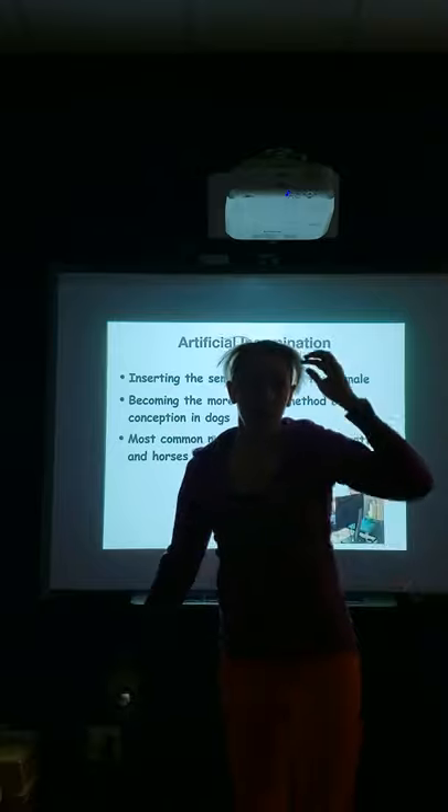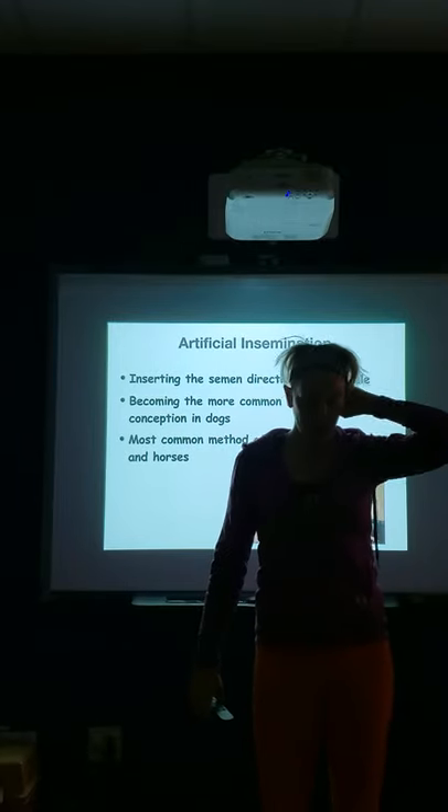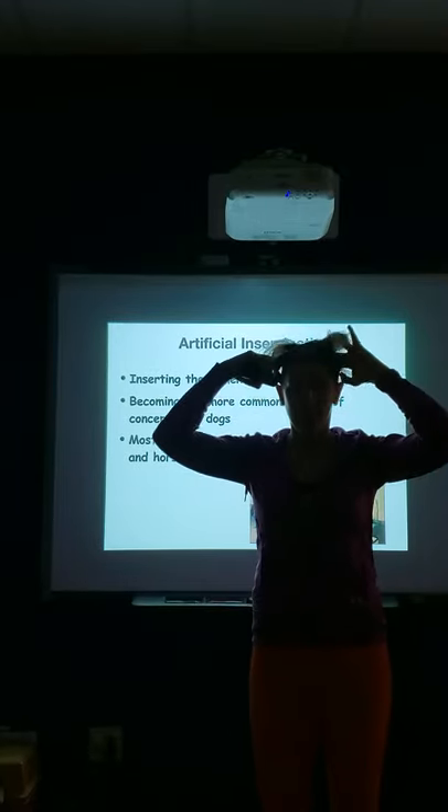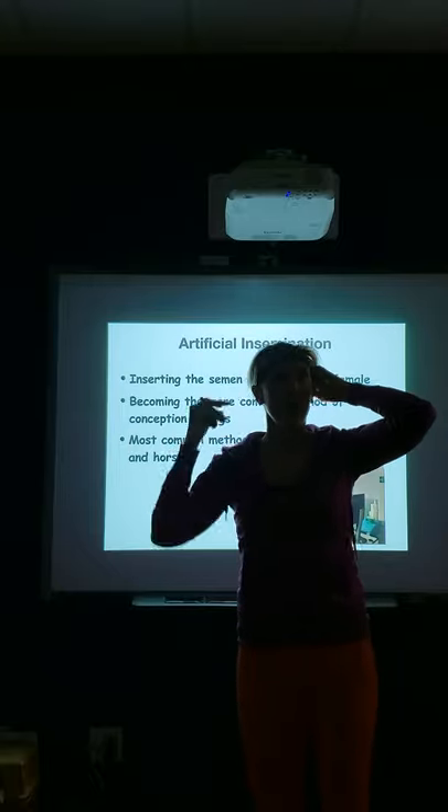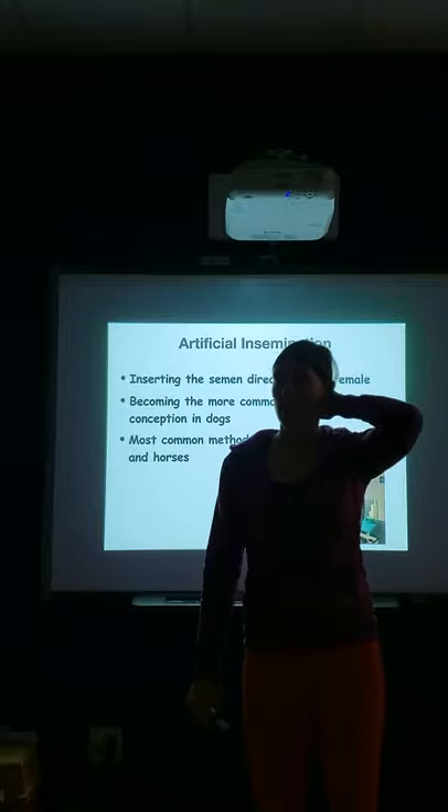All right guys, this is our finish up of the lecture on reproduction for canine and feline reproduction. We're going to talk about types of artificial insemination and we're going to talk about feline reproduction, and then that will finish up our lecture.